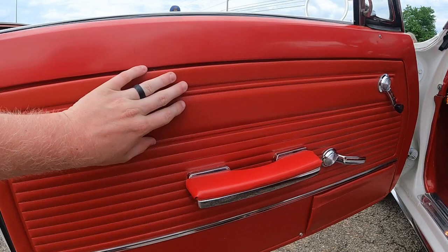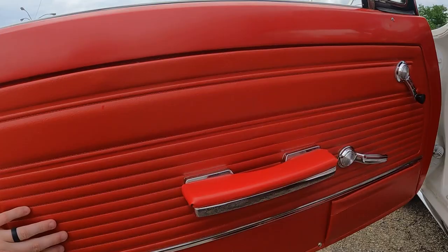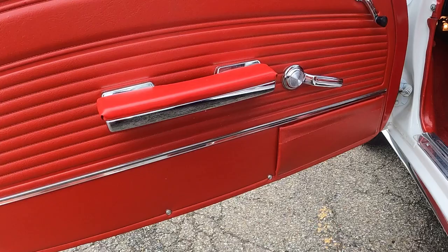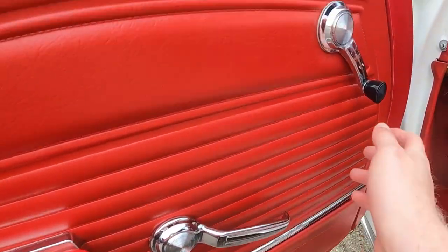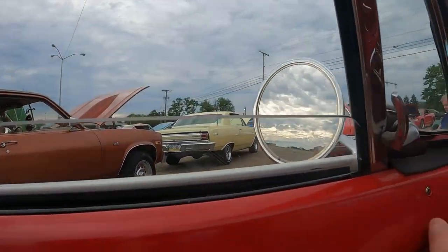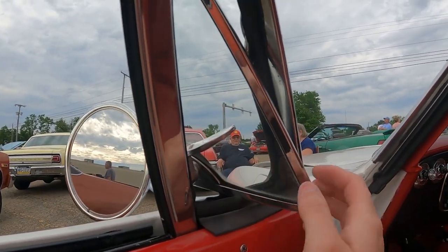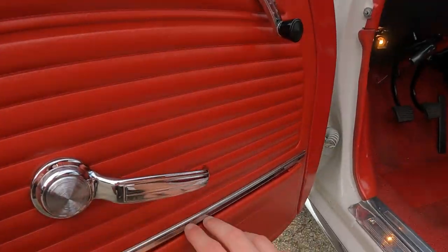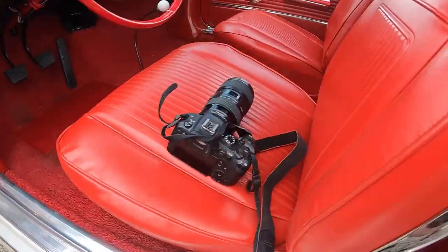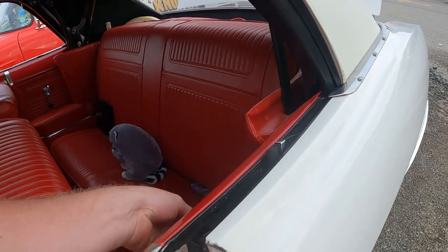Check out this door panel — it's a different material up top versus down below, more of a vinyl material up here. The armrest and door handle area up top is where you pull to get out, and there's the window crank. There are some vent windows — just look at how small they are, really cool. There are also small door pockets in the back, and the rear windows go down as well.